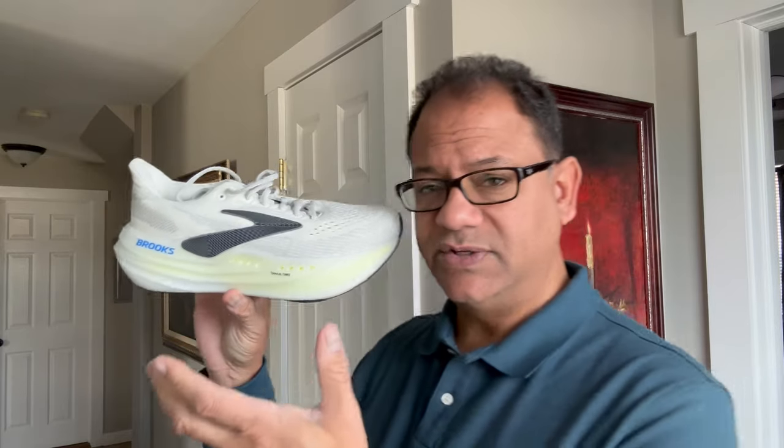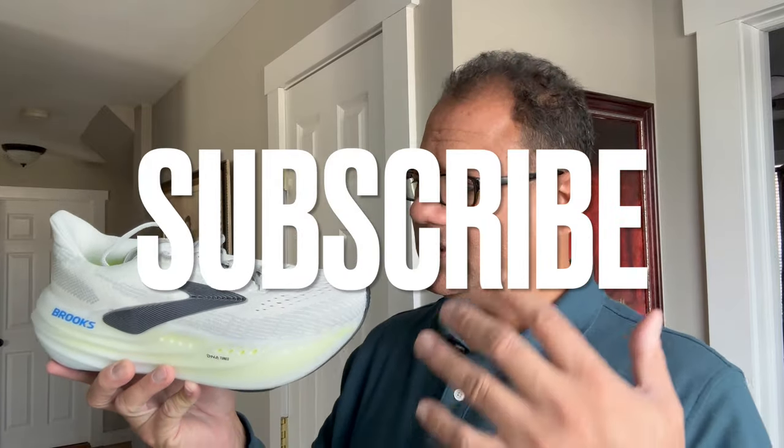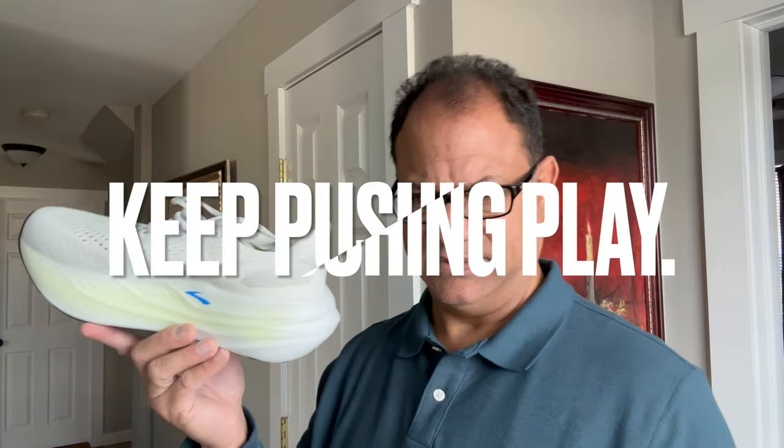You do it in comfort and style, and you always look fresh. Have you tried or are you interested in trying the Brooks Glycerin Max? Leave a comment below — let me know what you think. If you haven't already, please subscribe — it really helps the channel. Leave a comment, leave a like — you know the drill. I'll see you on the next one, but in the meantime, keep pushing!